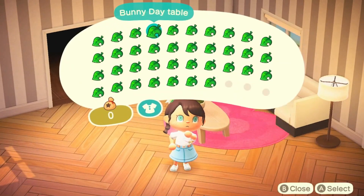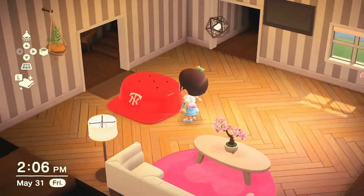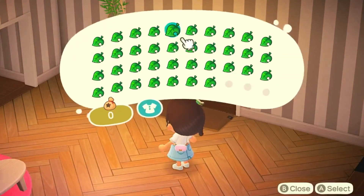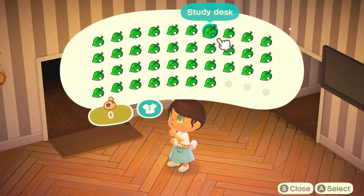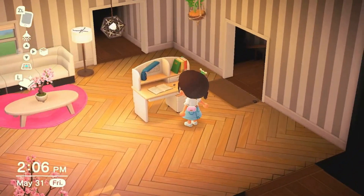A bunny day table. Throwback hat table — oh, it's a hat table, like an actual hat. Diner mini table — oh, that's pretty cute, I like that one. Study desk — oh, it's like the other one but in white.